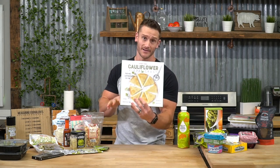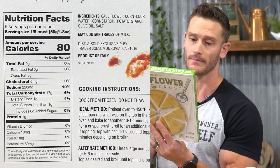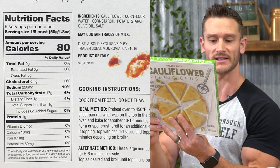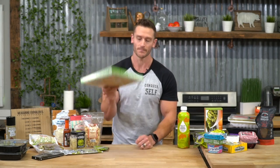Then there's the Trader Joe's cauliflower pizza crust — and I'm just going to call it out. Ingredients: cauliflower, corn flour, water, cornstarch, potato starch, olive oil, salt. Six servings per container, and one-sixth of the crust alone has 17 grams of carbs. I can't even do the math fast enough for the whole pizza. This is out. These hidden carb traps are everywhere, and I'm only touching the tip of the iceberg.